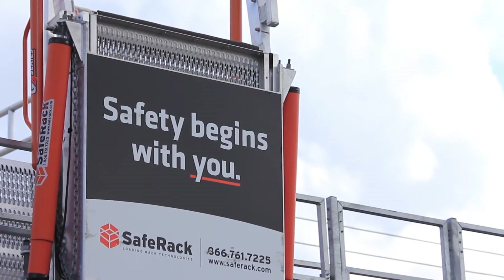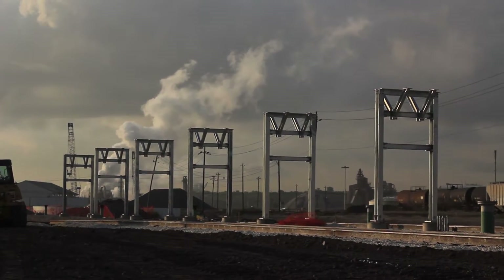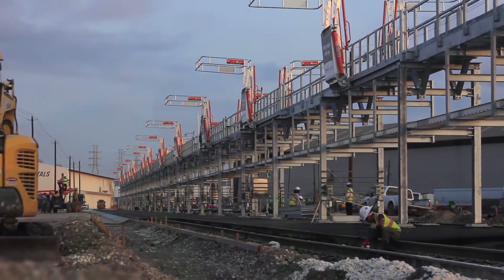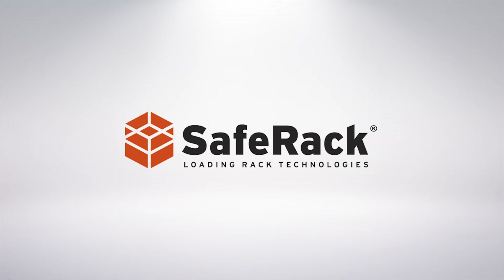We strive for perfection. We like to know that when we commit to a customer, it will be on time, that we can meet their start date — and we can actually do that. Design a system that's going to be safe, that their operators really like running. We want to make sure that when they see it, they say, 'Yeah, SafeRack.' That's all there is to it.